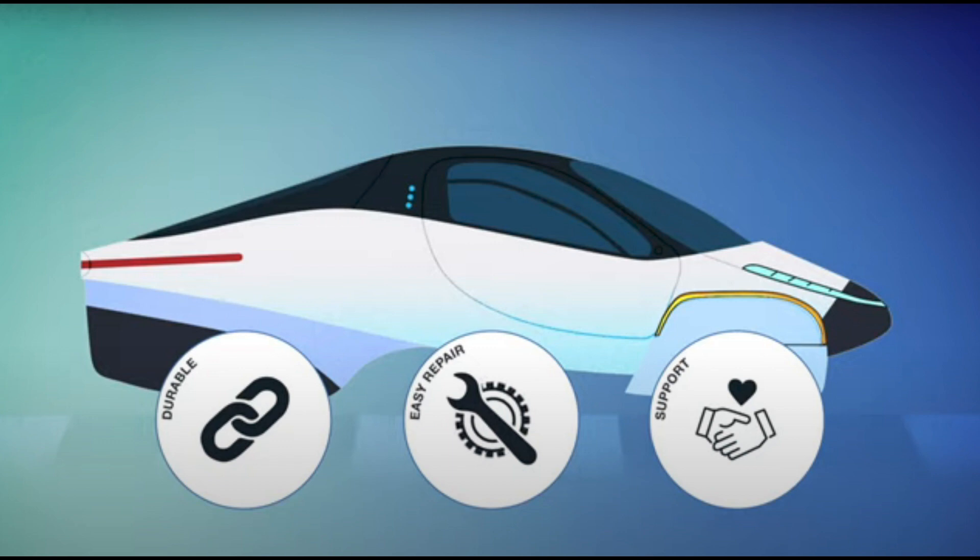The parts will be the same across all the family of cars that Aptera will make. They'll be upgradable from earlier models, and the tires are standard tires as you would find in any automobile.